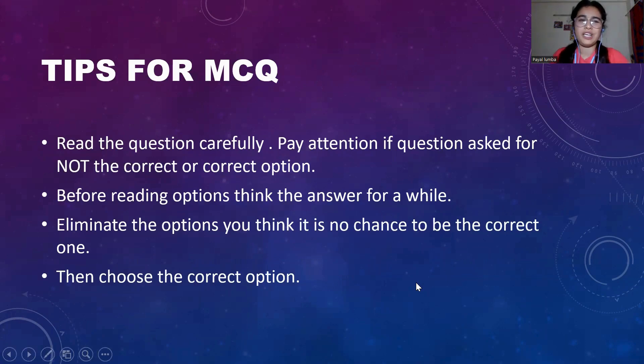Here are some tips to solve MCQs. Read the question carefully. Pay attention to whether the question is asking for the correct option or the NOT correct option, because sometimes in haste we miss the 'NOT' part and end up marking the wrong options. Before reading the options, think of the answer for the question for a moment. Then eliminate the options which you think have no chance of being correct. Choose from the remaining options — the fewer options you have, the higher the probability you will mark the correct one.